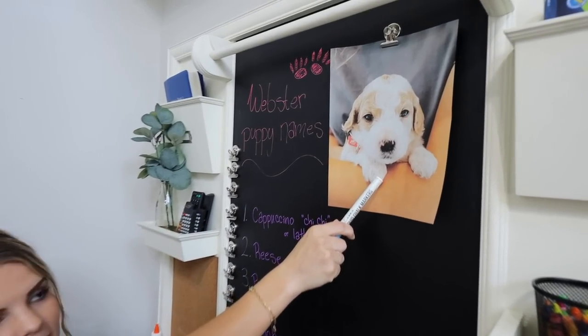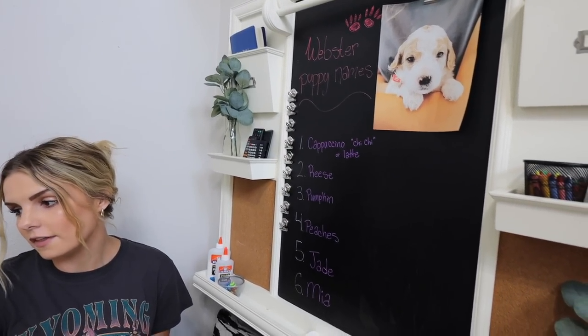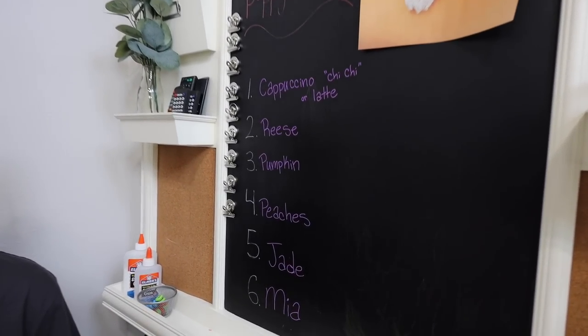This is our puppy. These are the name options. I'm going to tell you all the options and then we're going to vote. Are you ready?